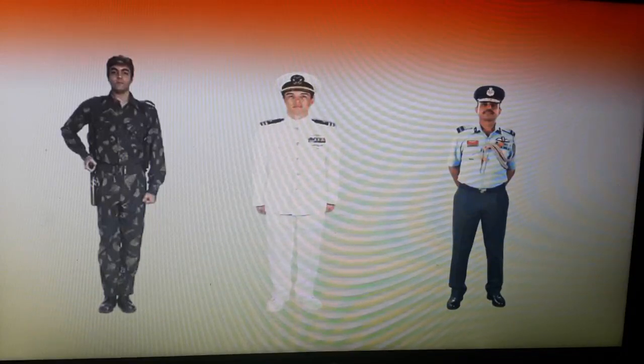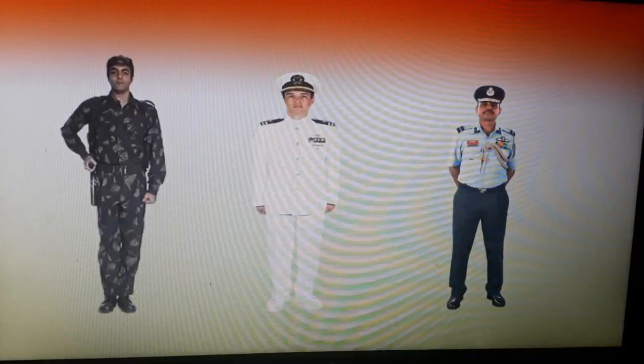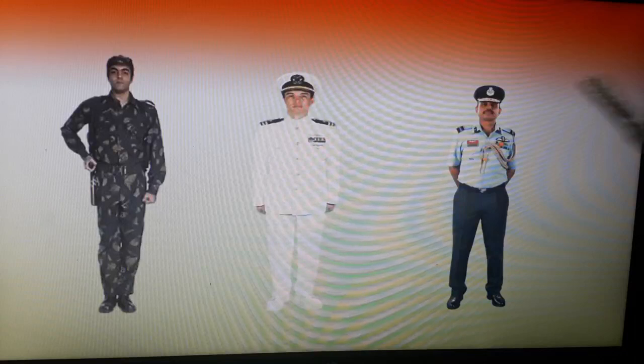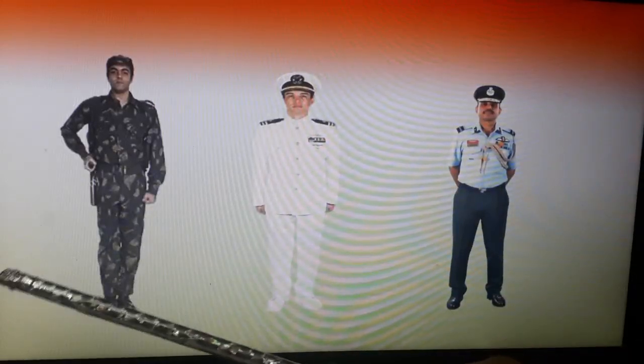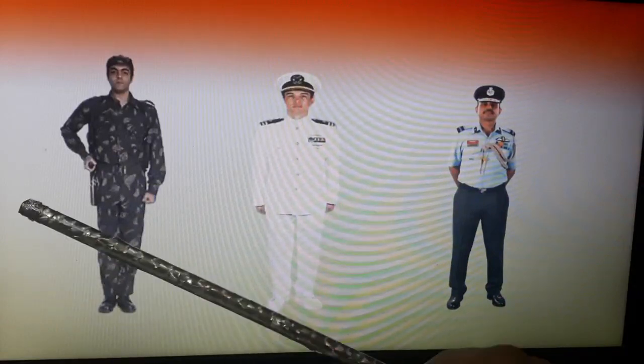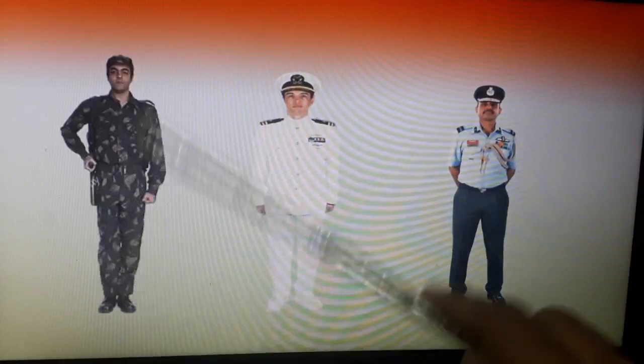The first one from left who is in the uniform is from Indian army. They guard our land and borders and protect from any outside attack. You can see him in uniform.